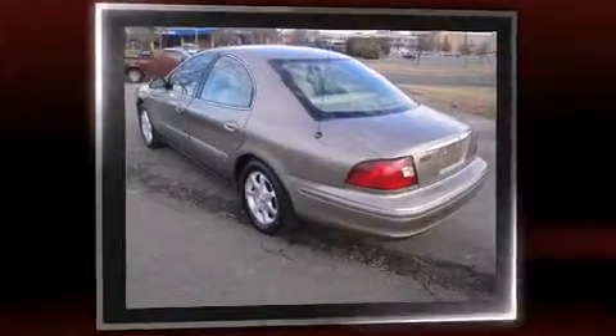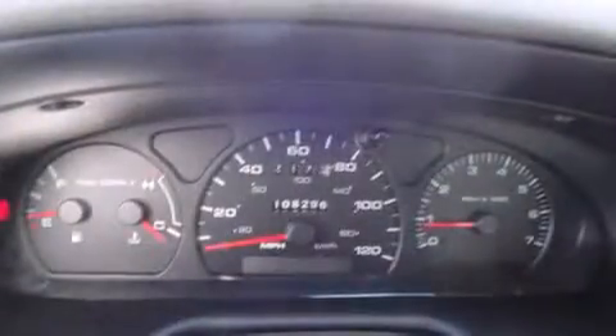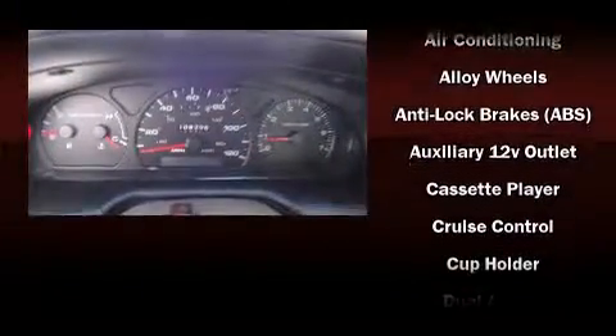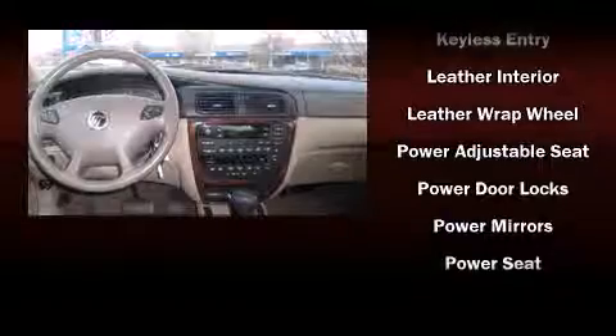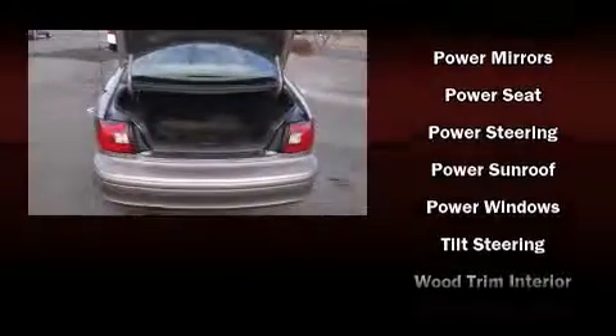All of the following features are included: front fog lights, power door mirrors and heated door mirrors, remote keyless entry, adjustable pedals, and a split folding rear seat. It also arrives with a Carfax history report, providing you peace of mind with detailed information.